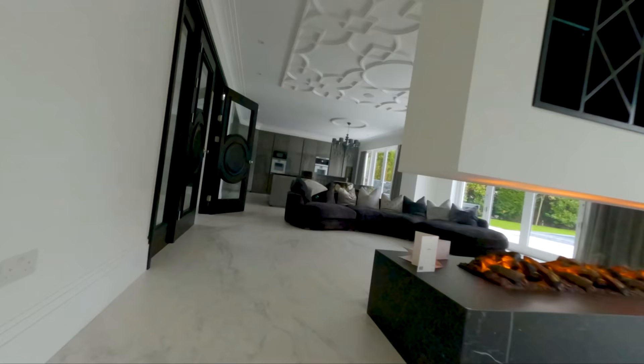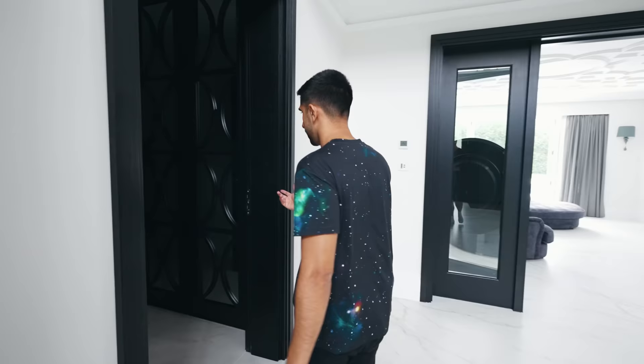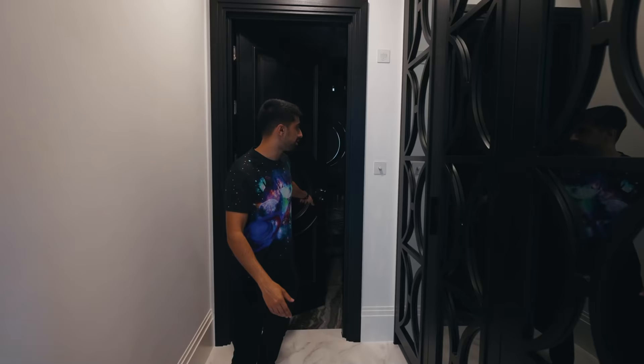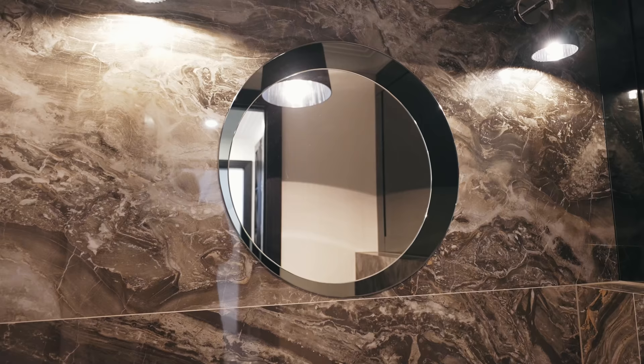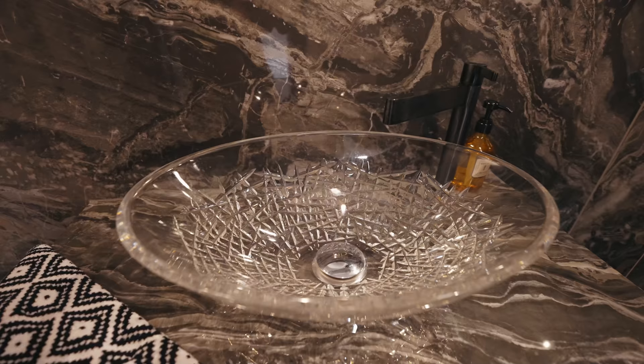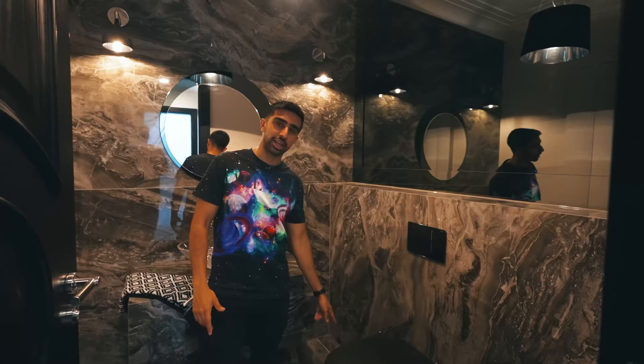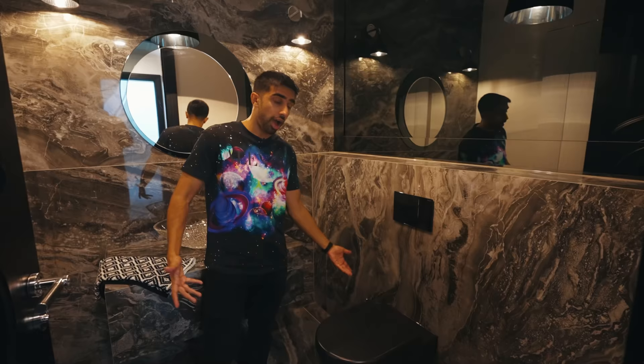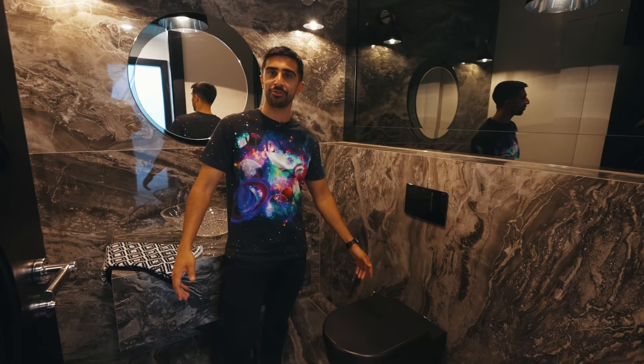And then that brings us back to the main hallway, and actually somewhere not very exciting that we didn't explore. Here we have a shoe cupboard cloakroom and also the downstairs bathroom, which has a very funky mirror. I've never seen a toilet that isn't white before in my life, and you know what? I'm okay with it. It's different, I like it.